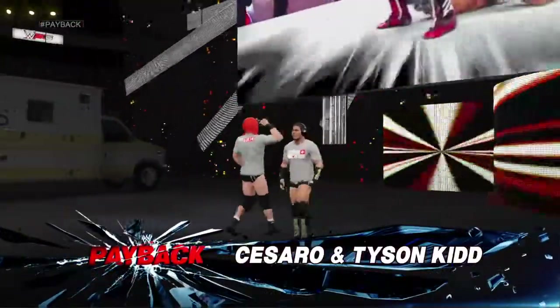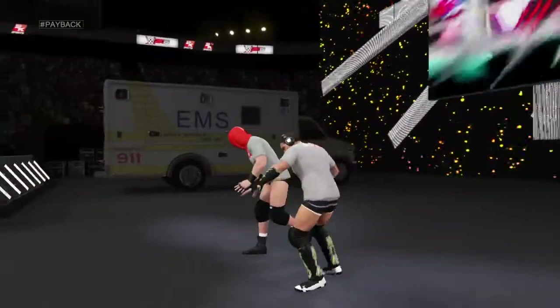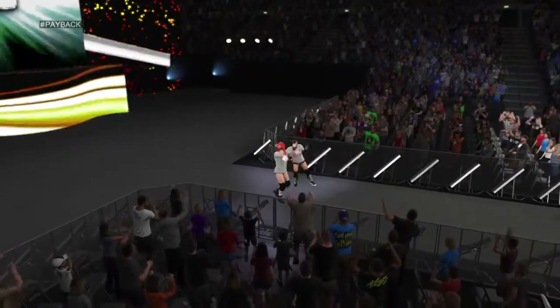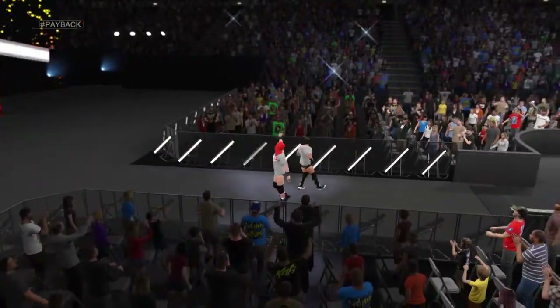And introducing the challengers, Cesaro and Tyson Kidd. This is the match our challengers have been waiting for — expect them to come out guns blazing.